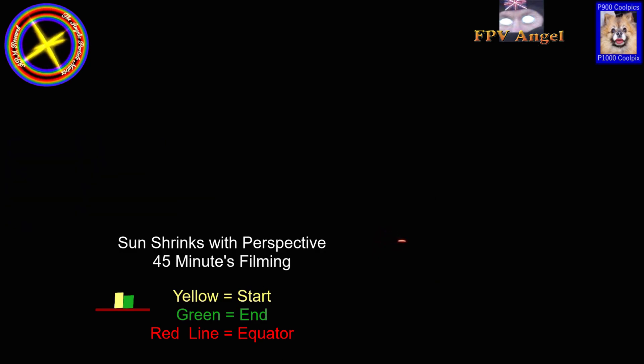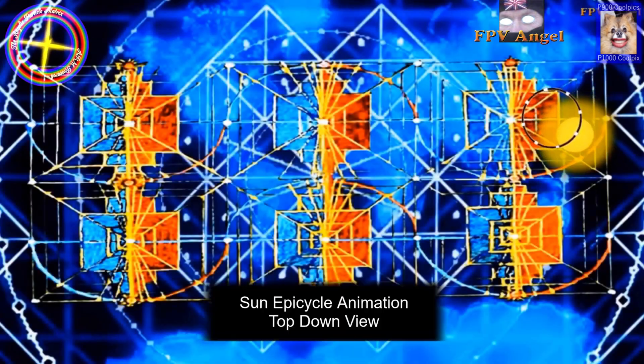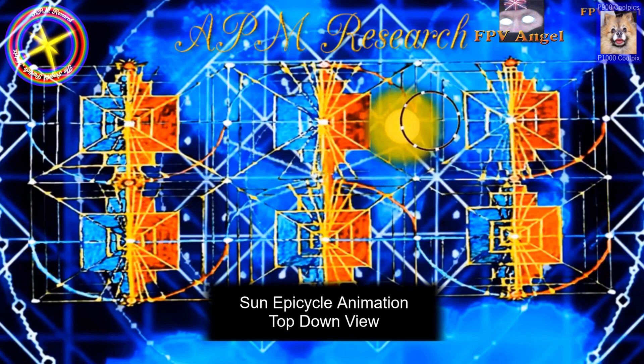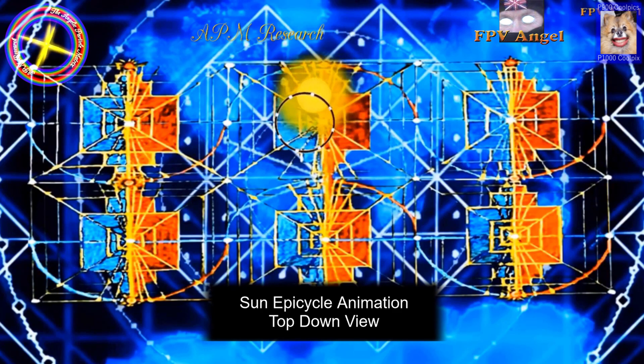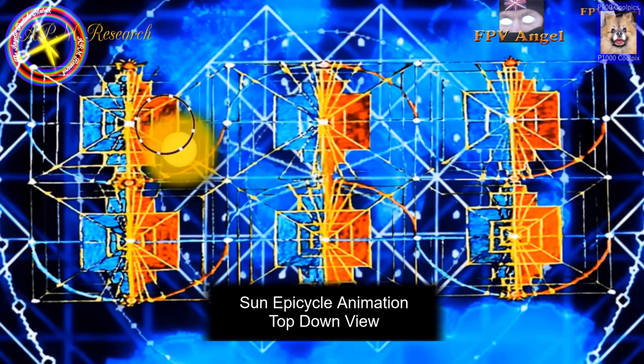To capture the Sun epicycling, simply record it or time lapse it for around one hour. When reviewing your recording, put a line through the centre of the Sun at the start of the recording and a line through its centre at the end of the recording, so it shows you the Sun's path. When you play this video, it should reveal its epicycle motions.